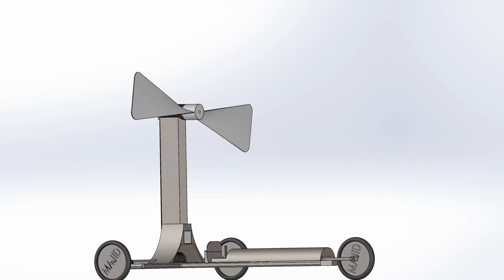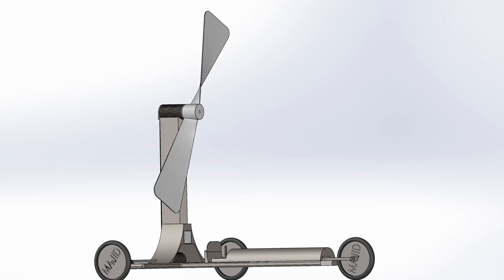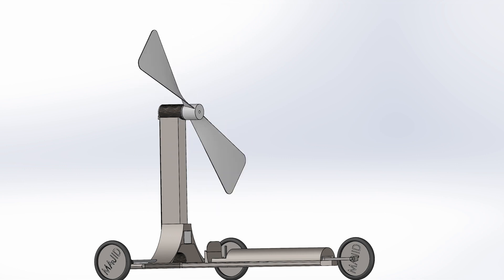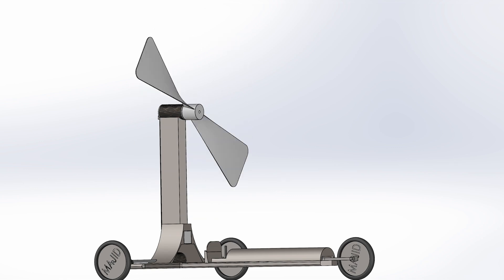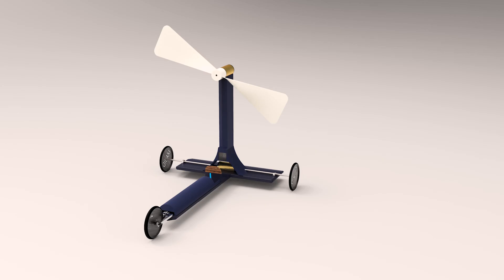And also if you park the car with the wind blowing, in park mode the generator generates electricity and charges the batteries. With this mechanism, it can go beyond testing a physics problem and become a usable car. I will definitely make a prototype of this car and upload its full video.